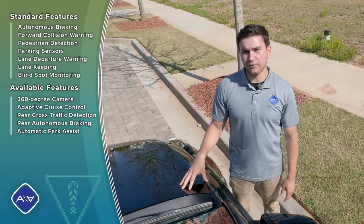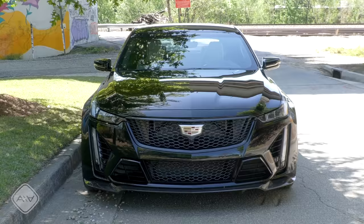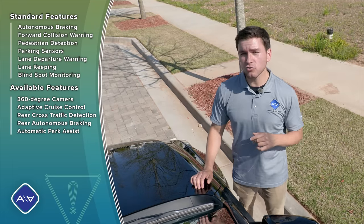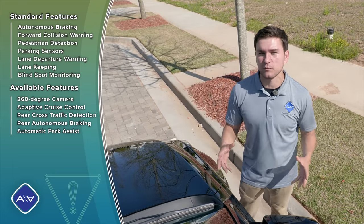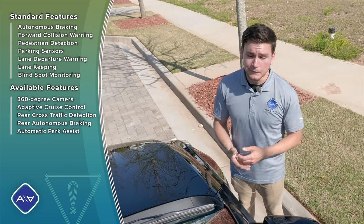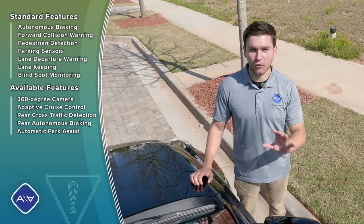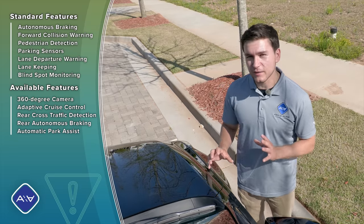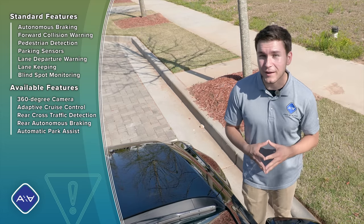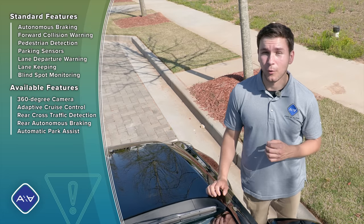Standard safety features on this CT5V Blackwing with a manual transmission include automatic emergency braking, forward collision alert, front pedestrian detection, the safety alert seat which vibrates your seat if you're about to hit something, front and rear parking assist, teen driver controls — which allows you to limit the speed or distance for your teenage driver — lane keep assist with lane departure warning, and lane change alert with blind spot monitor. Optional features include a $9,000 carbon ceramic brake package, which must be really quite fantastic.